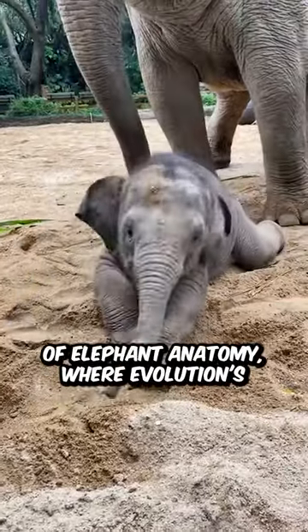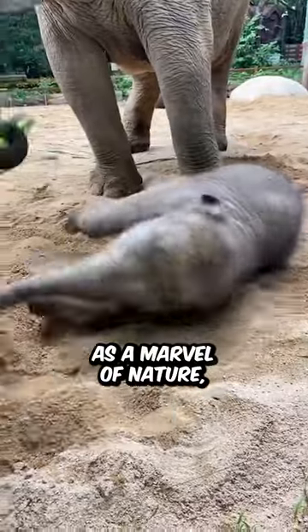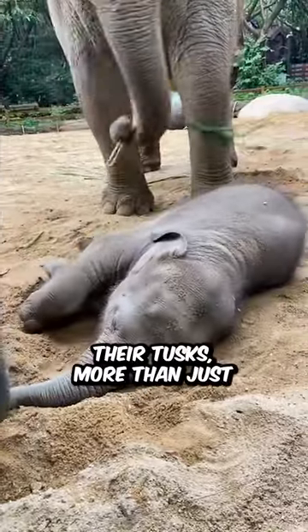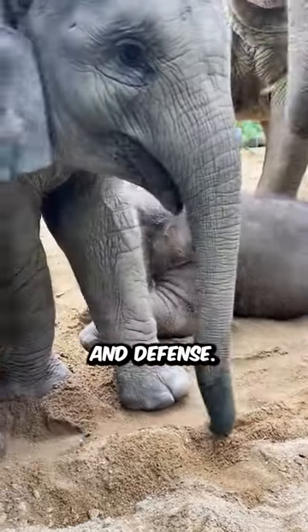Up into the astonishing world of elephant anatomy, where evolution's masterpiece is on full display, the elephant's trunk stands out as a marvel of nature, a multifunctional tool with about 40,000 muscles for unparalleled versatility. Their tusks, more than just majestic ornaments, are actually elongated incisors for digging and defense.